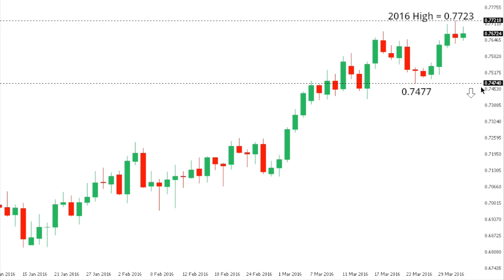Aussie Dollar: Aussie has recently traded up to a fresh 2016 high at 0.7723 but could start to come into some medium-term resistance up here. At this point, we would need to see a break back below the low seen on Wednesday, which comes in at 0.7615, to take the immediate pressure off the top side.